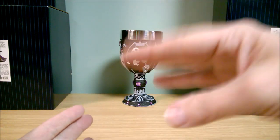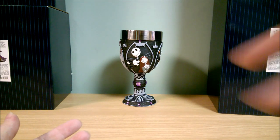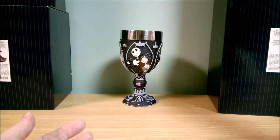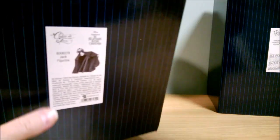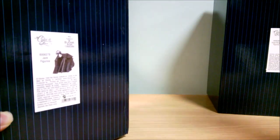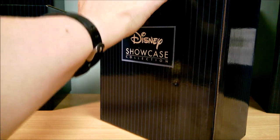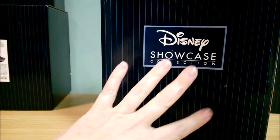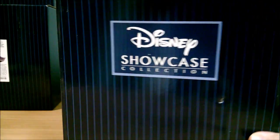These came out back in around August, September timeframe. I was waiting for the prices to drop before I purchased them, and the prices did drop, so you can get them cheaper than original retail if you know where to look. So here is Jack — I'm going to start with Jack. They all come in this blue striped box that says Disney Showcase on it. All the Couture de Force figures come in a box like this.